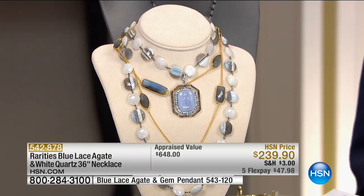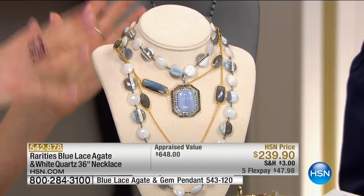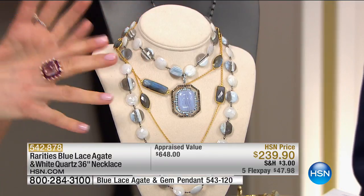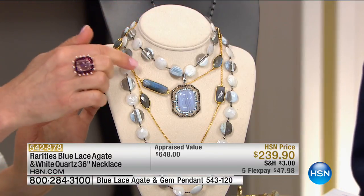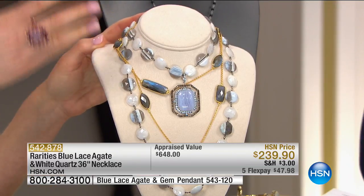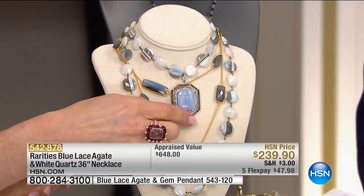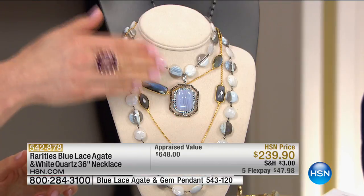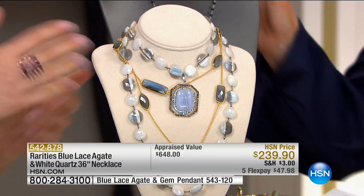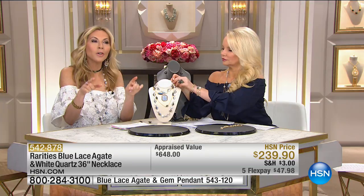Oh my gosh, that's gorgeous. We've got our chunky layering necklace just peeping through in that amazing Labradorite, the blue lace agate and white quartz beads double wrapped, and I threw our octagonal blue lace agate Art Deco pendant on these 36-inch blue lace agate beads. If you want to be a Rarities girl, you create your own style. This is just one of a hundred looks I would have created.